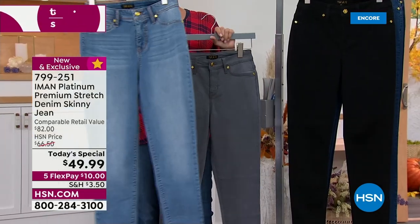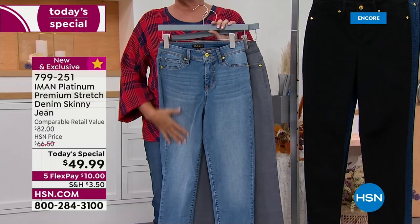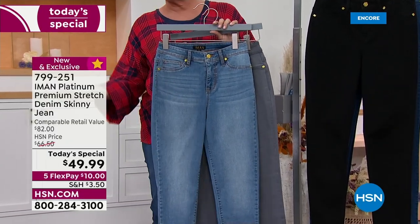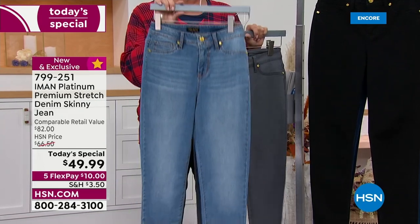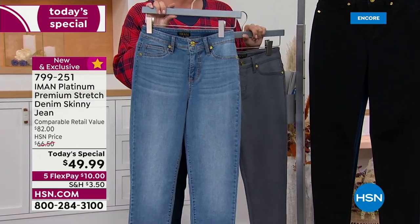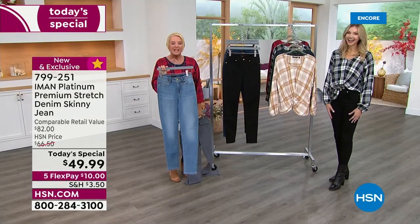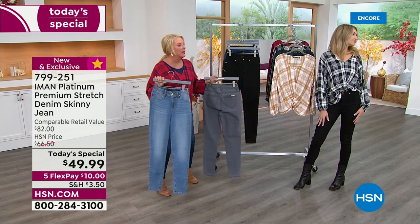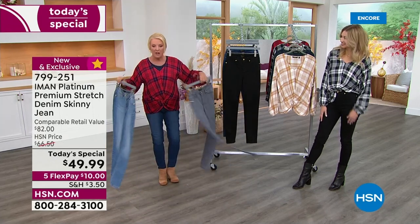Quick note: this is a one-day deal. At this rate, black is the number one best seller, but the Light Indigo — the closest to a chambray — is now the most limited. We only have a little over 2,200 left for the entire rest of the day. We're both wearing the dark indigo here tonight.